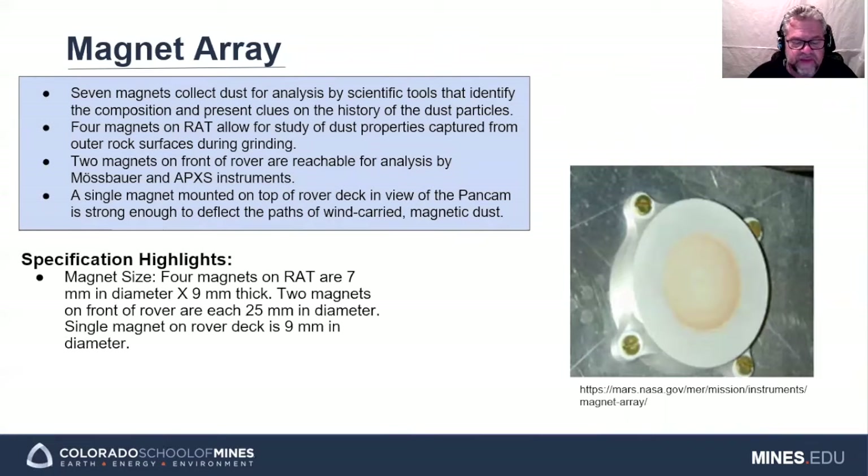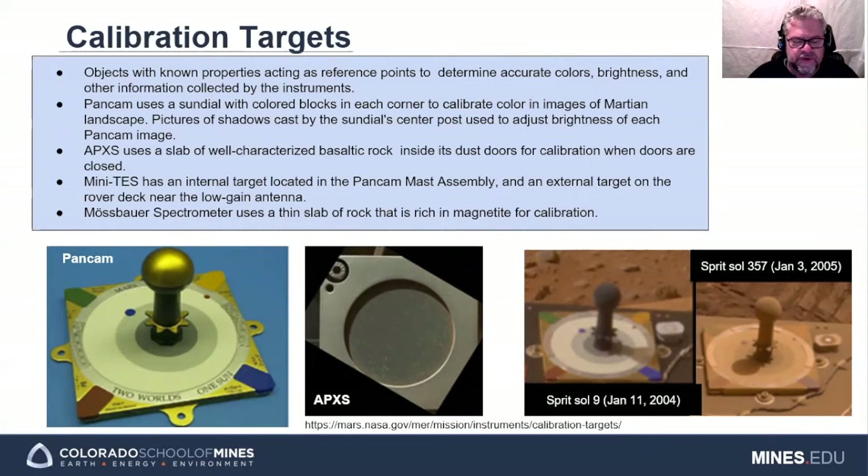The magnet array includes three sets of magnets mounted on different locations on the rover, used to collect airborne magnetic dust particles for analysis by the science instruments. One set of four magnets is located on the RAT, a second set of two magnets are on the front of the rover and are accessible by the Mössbauer and APXS instruments, and a single magnet on the rover deck is viewed by the PanCam. Each rover also has calibration targets with known material properties used to verify that the PanCam, Mössbauer, APXS, and Mini-TES instruments are working properly. The PanCam uses a sundial mounted on the rover deck with colored blocks in the corners for calibrating color and landscape images, and the APXS uses a slab of well-characterized basaltic rock inside its dust doors, while the Mössbauer spectrometer uses a thin slab of magnetite-rich rock.